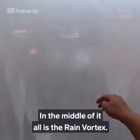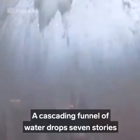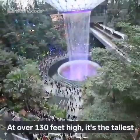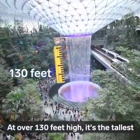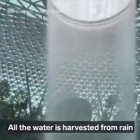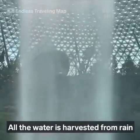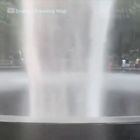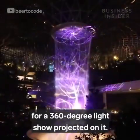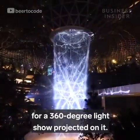In the middle of it all is the rain vortex — a cascading funnel of water that drops seven stories through the core of the building. At over 130 feet high, it's the tallest indoor waterfall in the world. All the water is harvested from rain and recirculated through the waterfall 24-7. At night, it keeps running and acts as a canvas for a 360-degree light show projected on it.